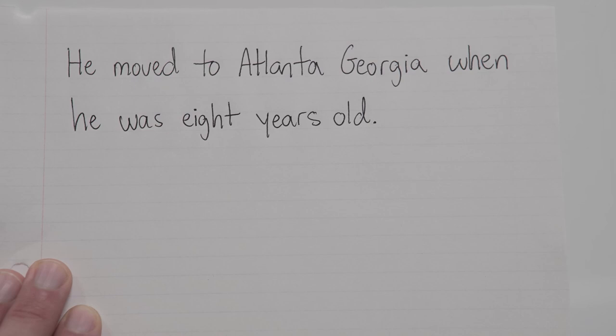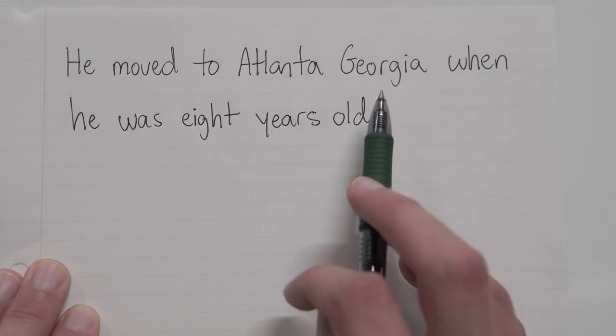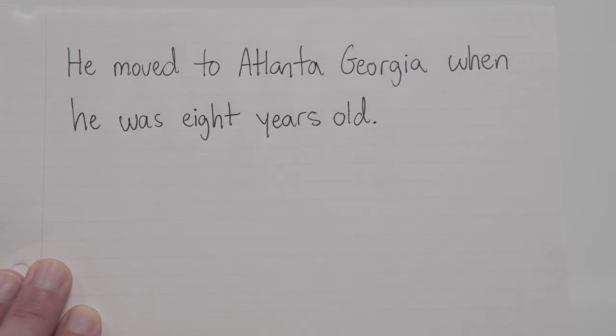He moved to Atlanta, Georgia when he was eight years old. So what parts of a location do we have here? Well, I see a state and I see a city — and that's it. I don't see a street address anywhere in this sentence. So with just these two things, all we need to do is separate them away from each other, and we do that with a comma.